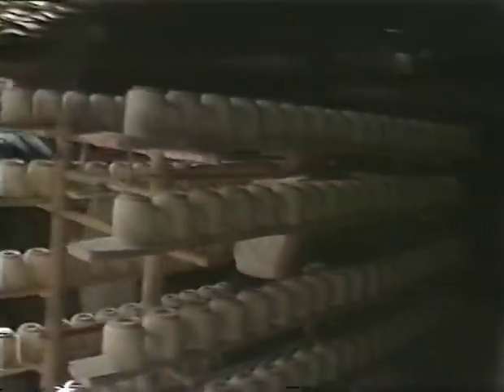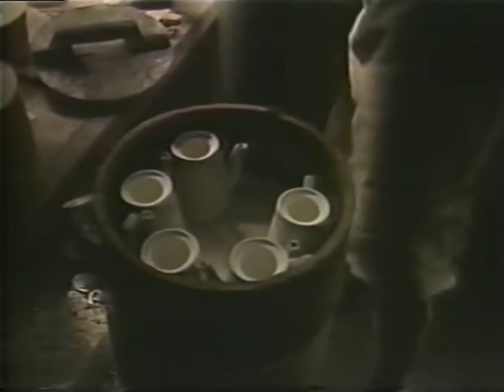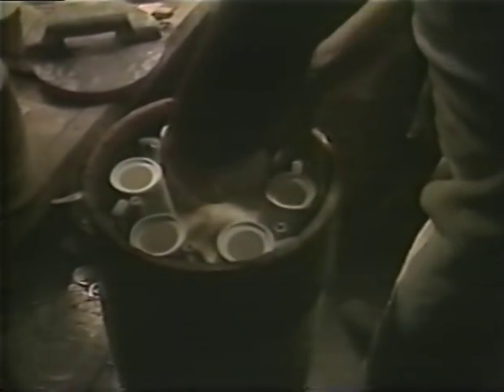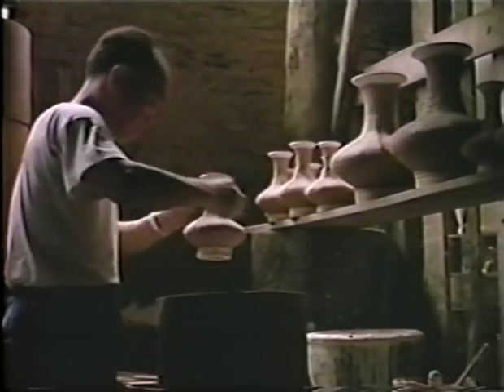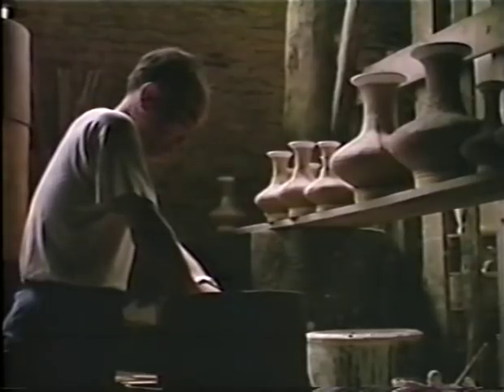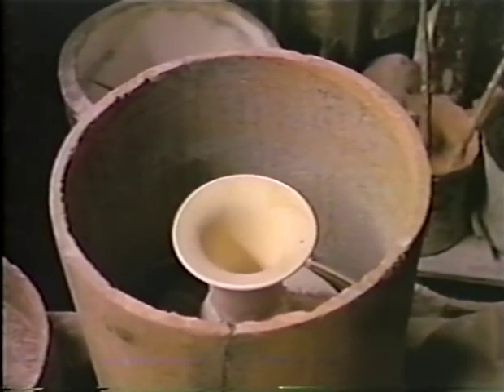After the pieces have been glazed, they are prepared for firing. Thick-walled containers made of coarse clay, called saggers, protect the porcelains during firing. The saggers are also made by specialists at Jingdezhen.